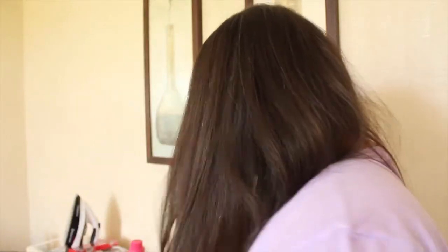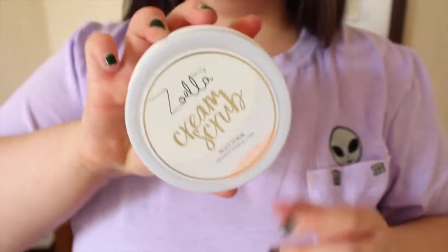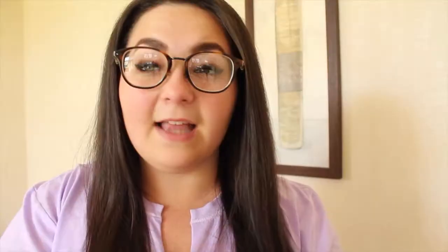Now onto some Zoella stuff. I'm a huge Zoella fan so I bought some of her new products. First is the Jelly and Gelato shower sauce, which smells insane — like roses. I love the packaging. Next from the same range is the creamy scrub. I'm really interested to try it because I love her other scrub, but this has a creamy consistency.